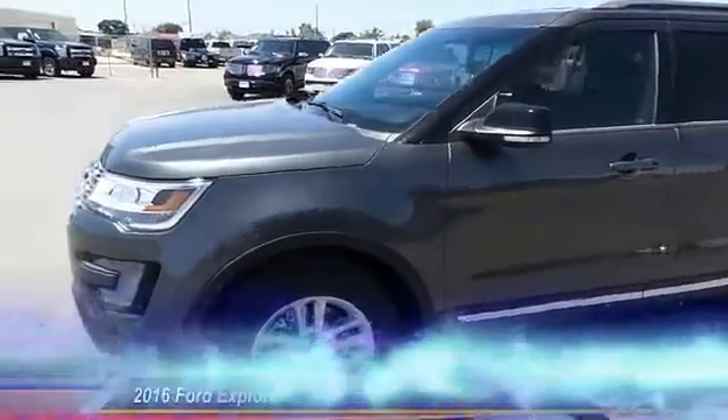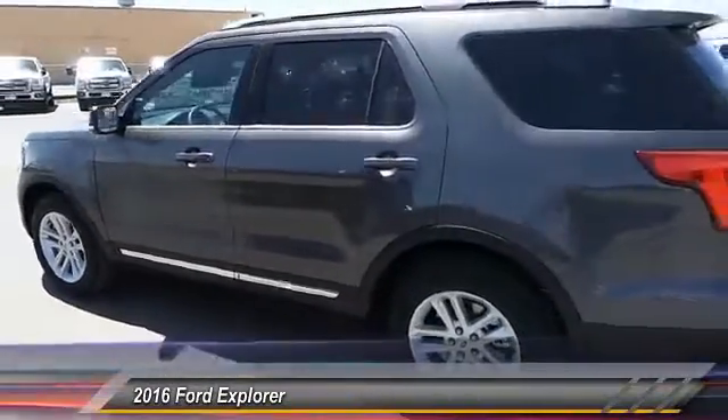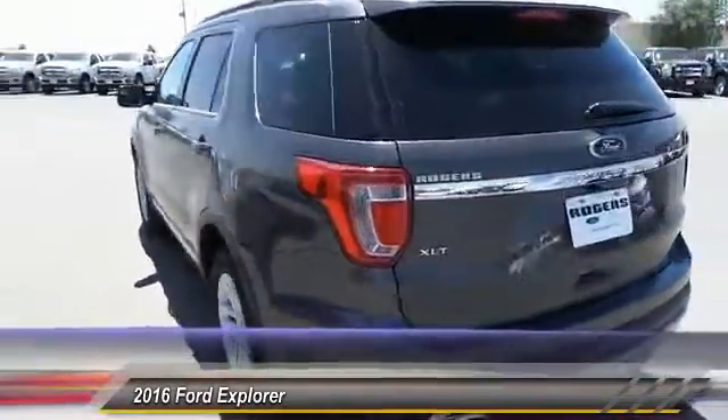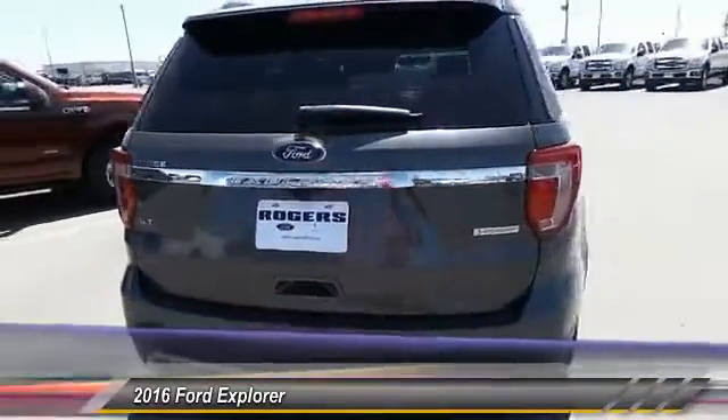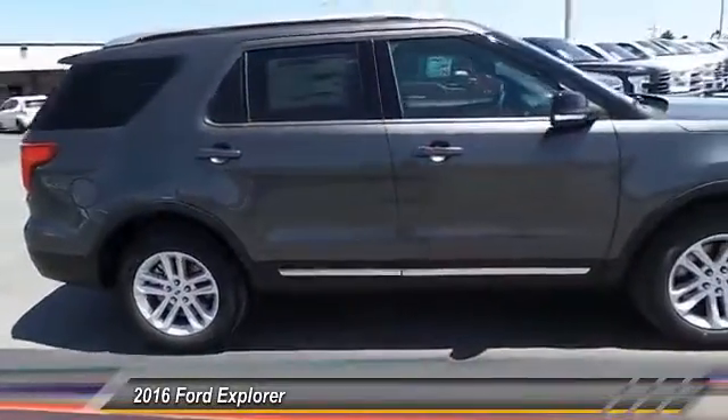The 2016 Ford Explorer. You've got a lot of capabilities to call on in a Ford Explorer. Don't underestimate your choices — it is priced below $45,000. This vehicle has less than 100 miles.